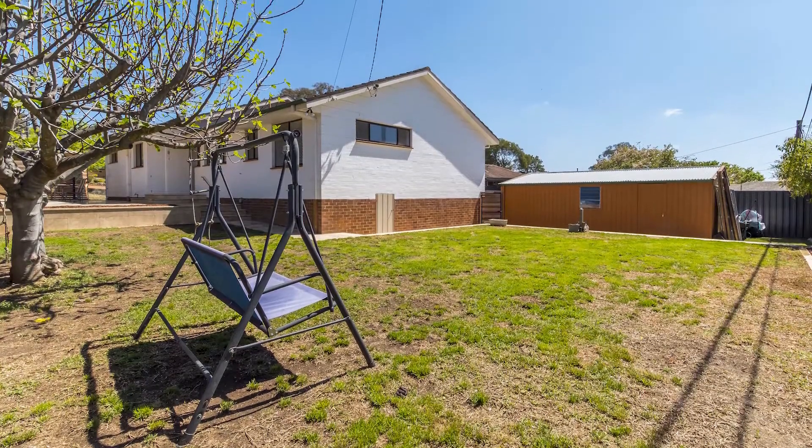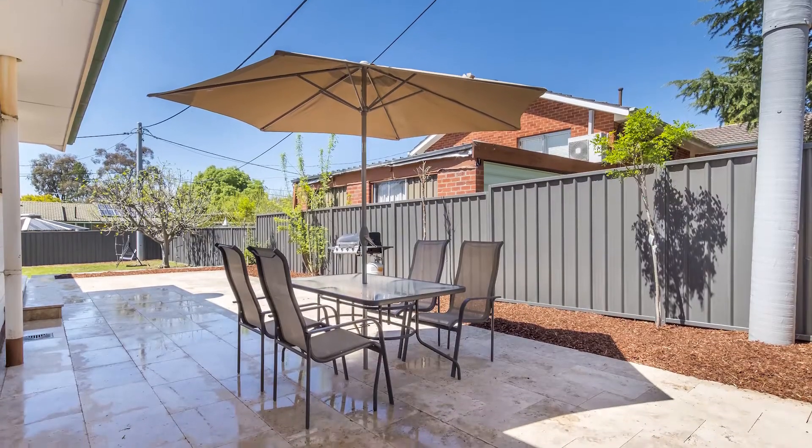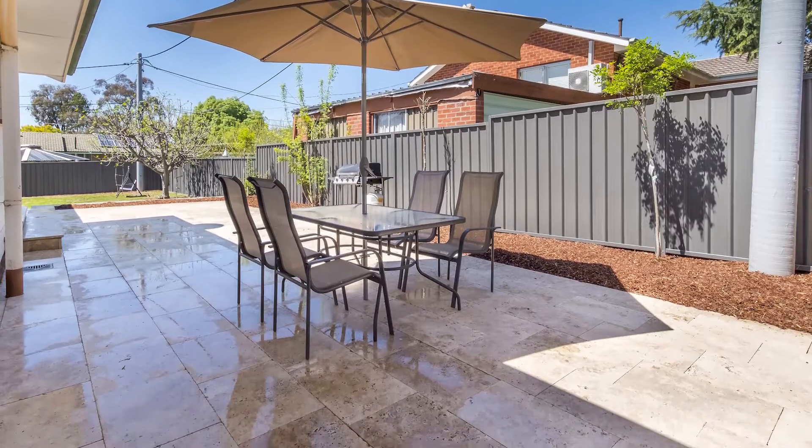Plenty of room for the kids to run around, but of course a great outdoor entertaining space here on this side for the adults, and side access to your generous double garage on the other side.